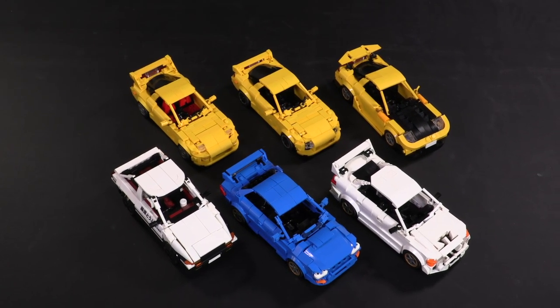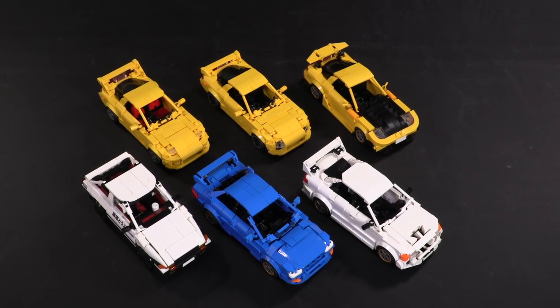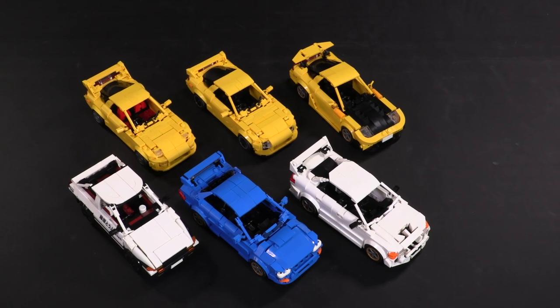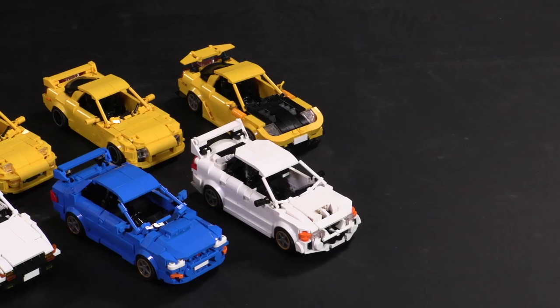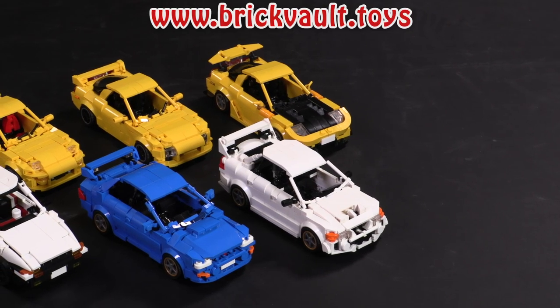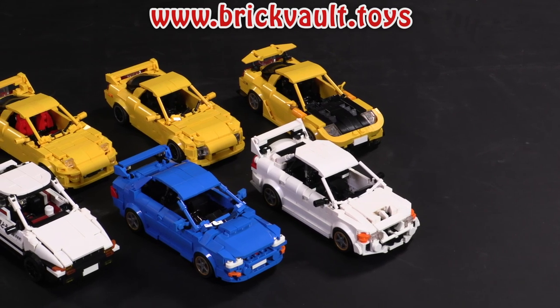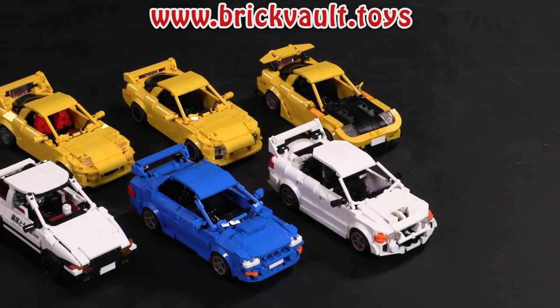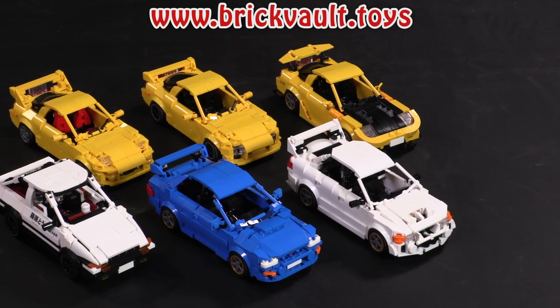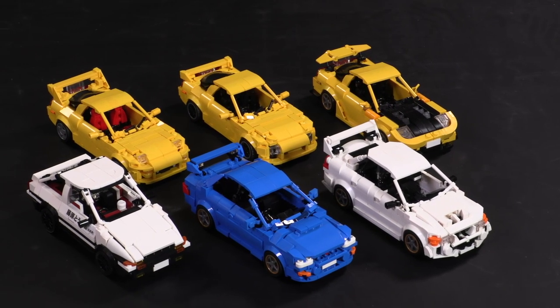If you are familiar with Initial D, what rides would you like to see in a batch two if there is one? Top of the list for me would be Shingo Shoji's Honda Civic, mostly because a friend of mine had basically the exact car and we used to beat it up all the time. Remember you can get the instructions at brickvault.toys — we sell them individually and there are also a couple of different bundles, everything's linked in the description below. Thank you so much for watching, feel free to like, subscribe, comment, share, and we'll see you next time at Brick Vault.